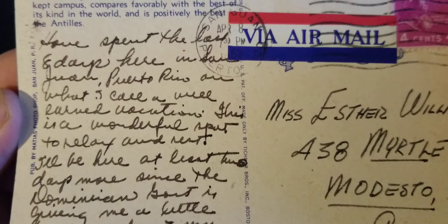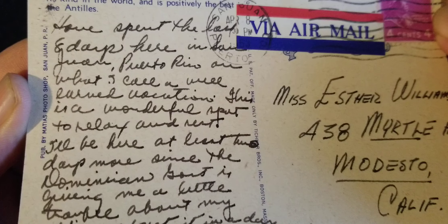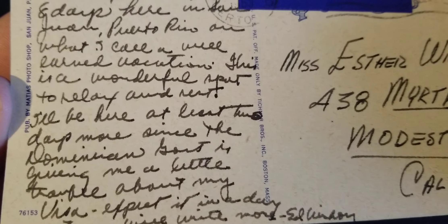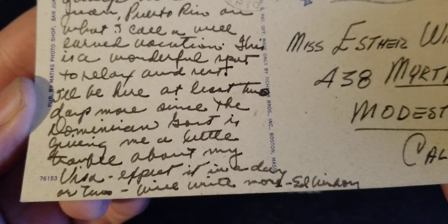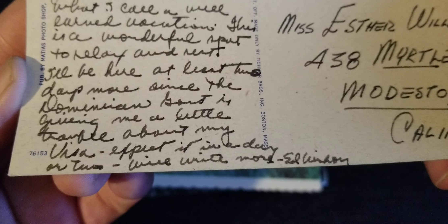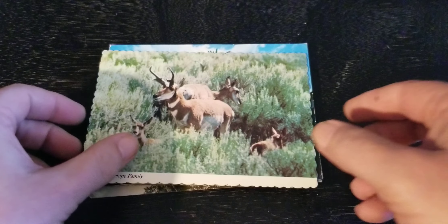Look at the pen — maybe the 50s. "I have spent the last eight days here in San Juan, Puerto Rico on what I call a well-earned vacation. This is a wonderful spot to relax and rest. I'll be here at least two days more since the Dominican government is giving me a little trouble about my visa. Expect in a day or two. We'll write more. Ed Lindsay, I think." It's out of frame.